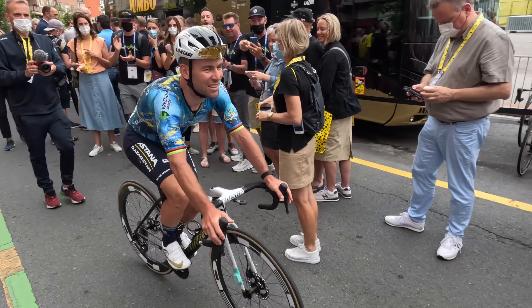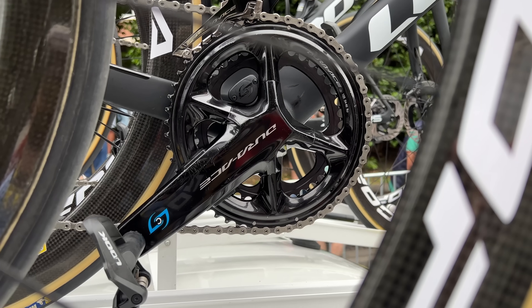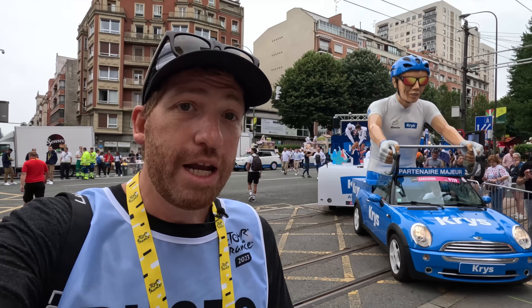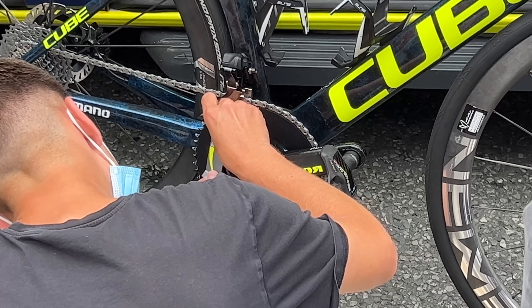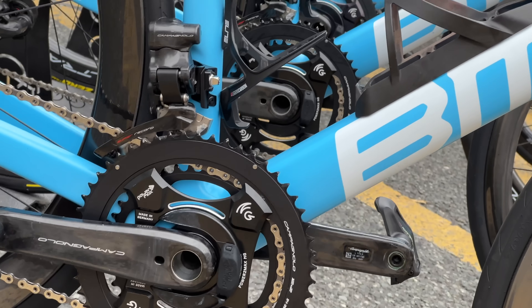Here we are at the Tour de France 2023, ready to check out all the latest bike tech — in particular the bike GPS computers, power meters, and whatever cool bike componentry looks interesting with some sort of chipset in there. While a lot of this tends to be driven by sponsors, there's actually quite a bit of leeway that riders have in choosing exact models and gear within that line, and I'm here to ferret all those little details out.